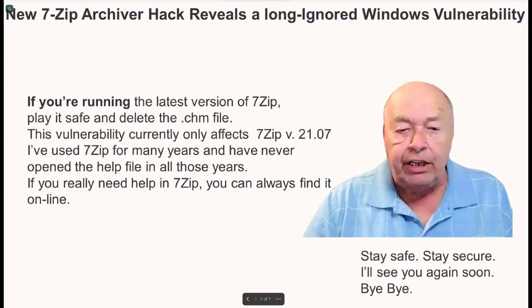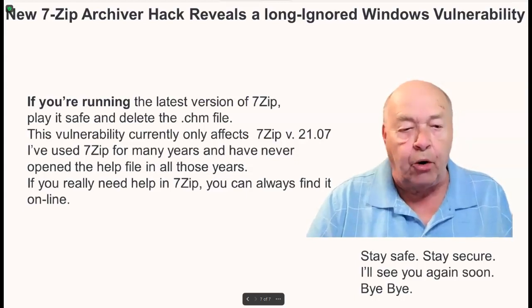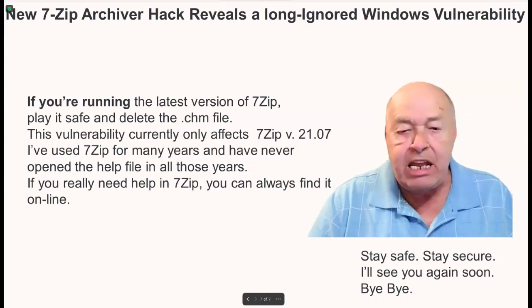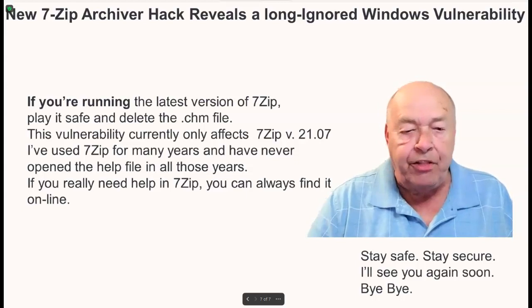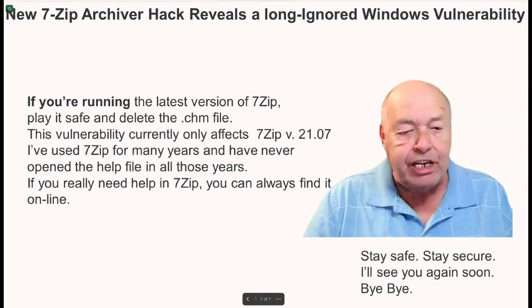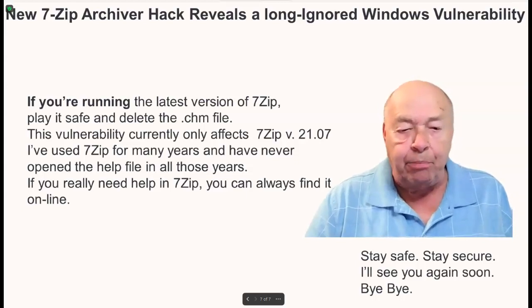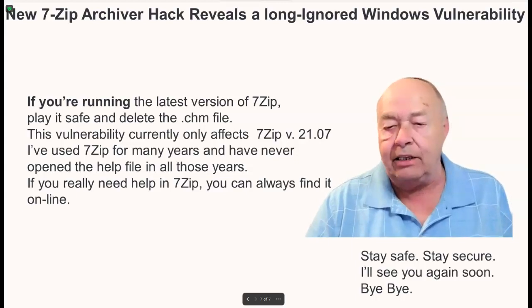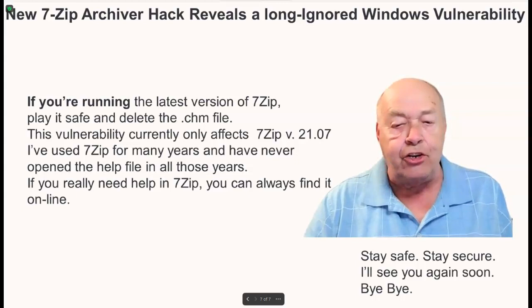This vulnerability currently only affects 7-Zip version 21.07. Personally, I have used 7-Zip for many years and have never opened the help file in all those years. If you really need help with 7-Zip, you can always find it online. Stay safe, stay secure, and I'll see you again soon.